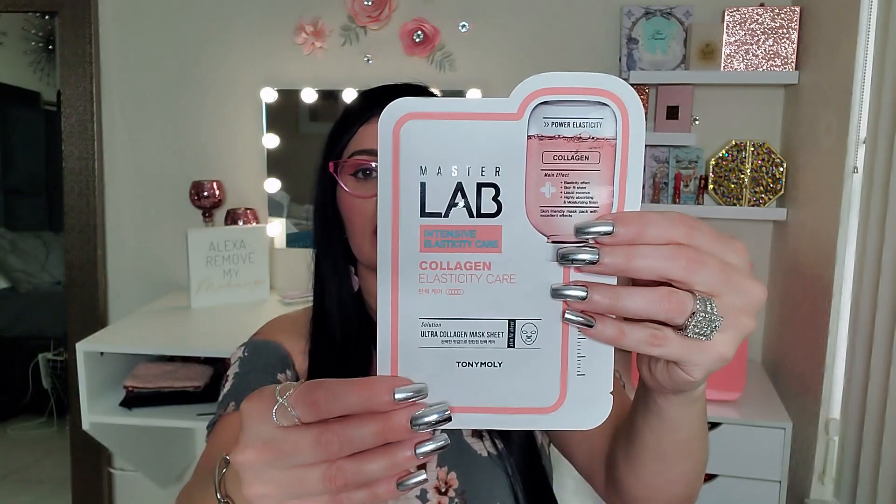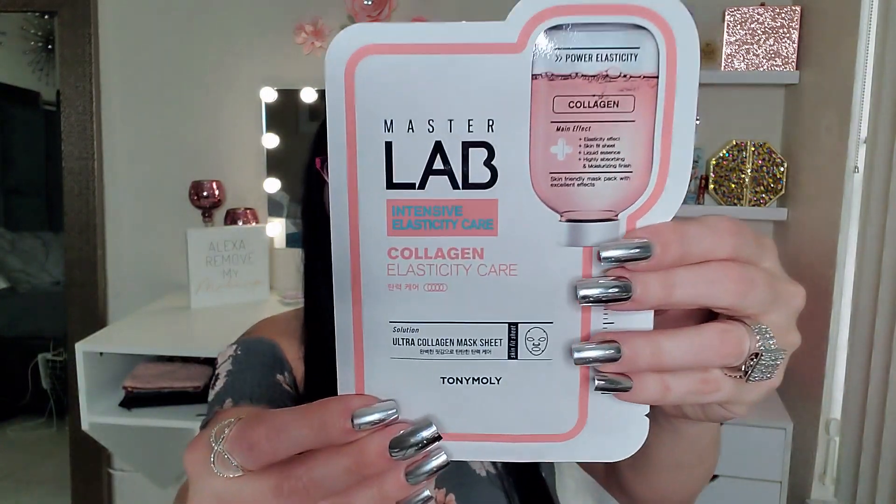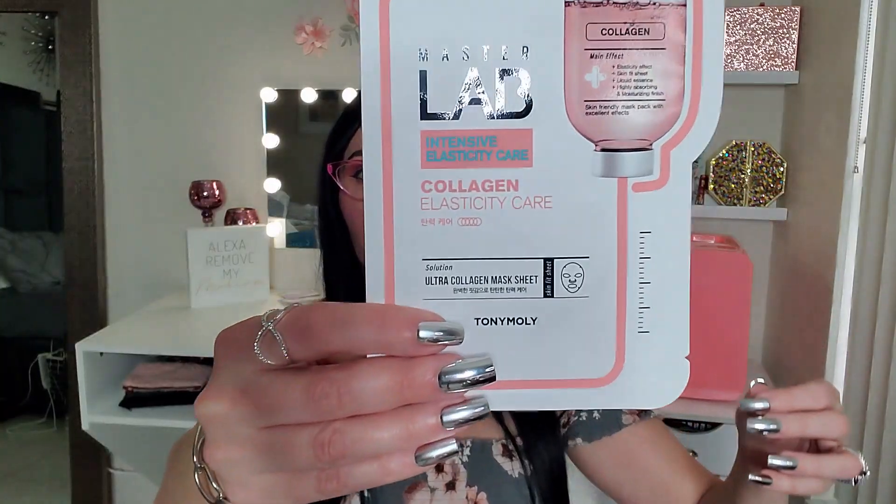Next up, let me get through this shredded pink paper — this right here. Look, I love the packaging of this! It's a Master Lab Intense Elasticity Care — it's a Collagen Elasticity Care sheet mask from Tony Moly. Oh my god, I love that — so so good!